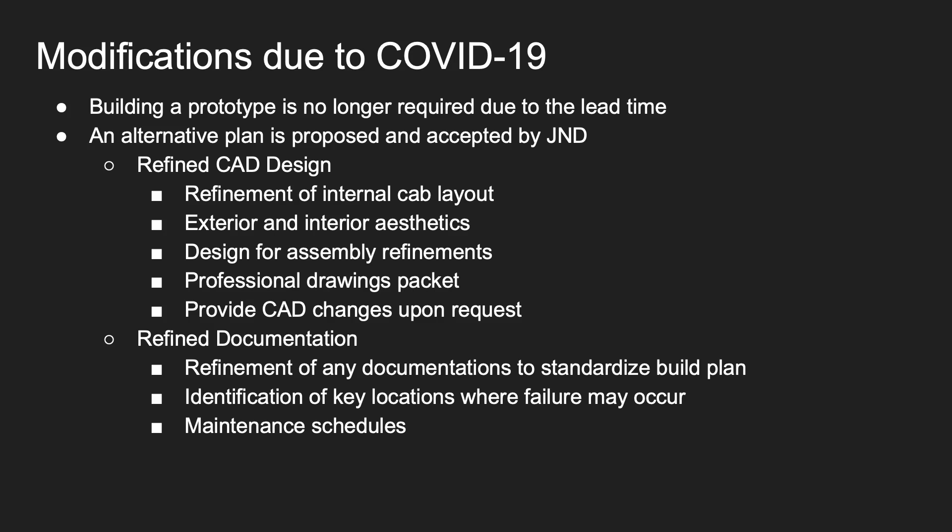We also refined our documentation to standardize a build plan, identified any key locations where failure may occur, and provided a maintenance schedule.